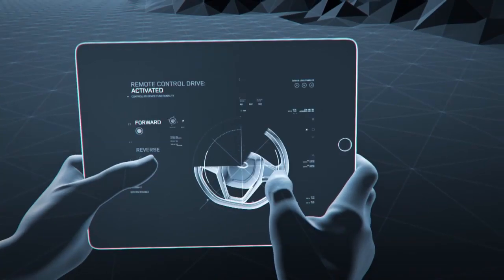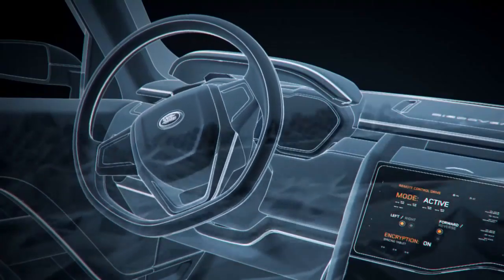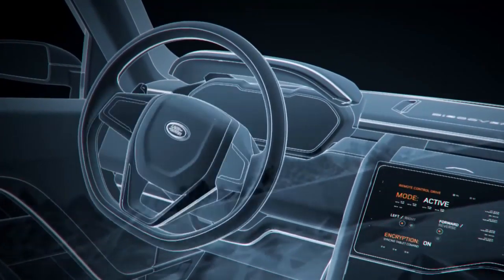Another cool feature is remote control drive. You can control the vehicle via smartphone or tablet, or the removable secondary rotary, without actually being seated in it.